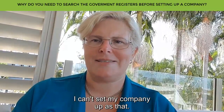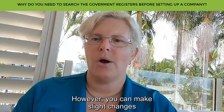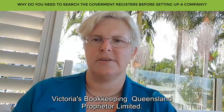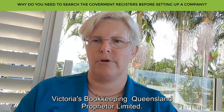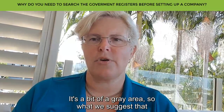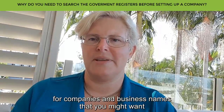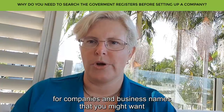If there's another Victoria down in Tasmania who owns that business name, I can't set my company up as that. However, you can make slight changes — I may be able to put Victoria's Bookkeeping Queensland Pty Ltd. It's a bit of a grey area, so what we suggest is to always search the ASIC register for companies and business names you might want to register.